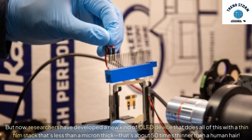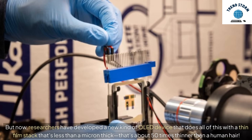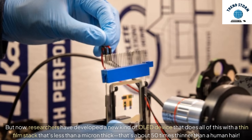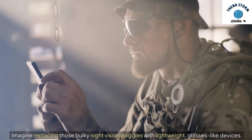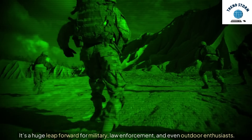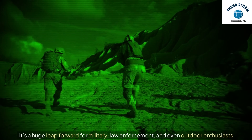But now, researchers have developed a new kind of OLED device that does all of this with a thin film stack that's less than a micron thick — about 50 times thinner than a human hair. Imagine replacing those bulky night vision goggles with lightweight, glasses-like devices. It's a huge leap forward for military, law enforcement, and even outdoor enthusiasts.